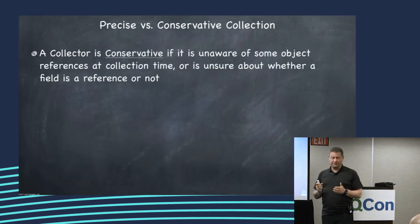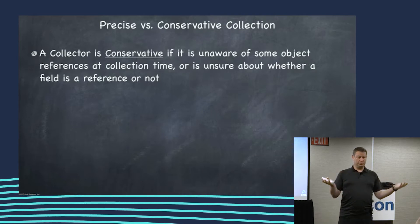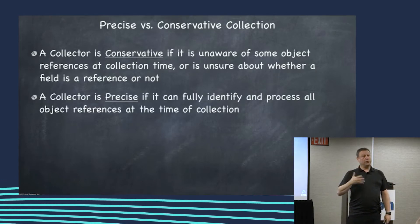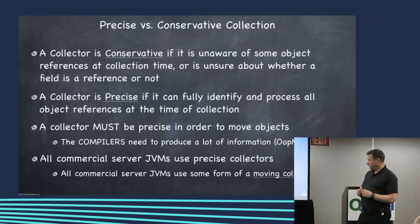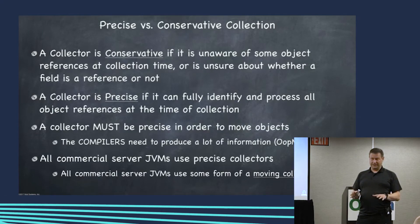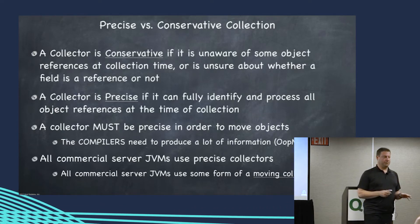A collector is conservative when it doesn't exactly know where all the references in the world are — where all the pointers are. A collector is precise when it does know where all the references are when it does some collection work. All the commercial JVMs today are precise; there are no JVMs I know of that do not use a precise collector.